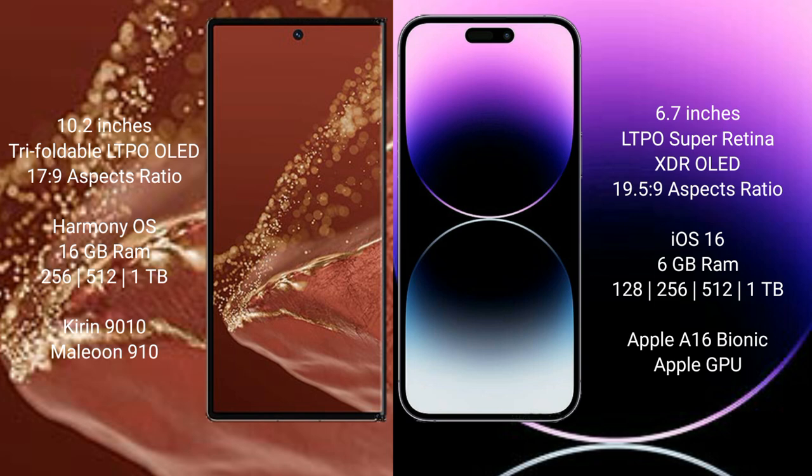Huawei Mate XT Ultimate comes with 16GB RAM and 256GB, 512GB, or 1TB internal storage options. It is powered by the Kirin 9010 processor with a GPU.